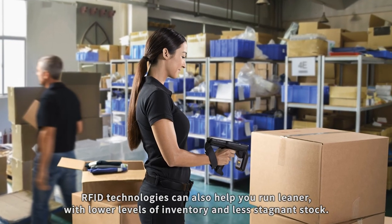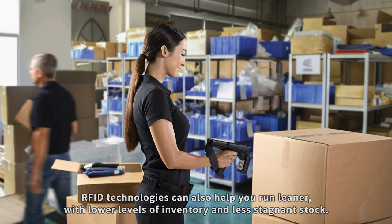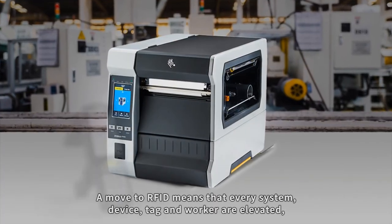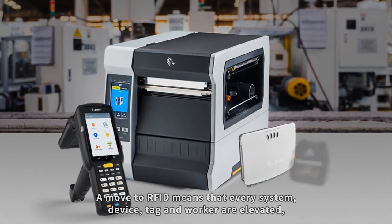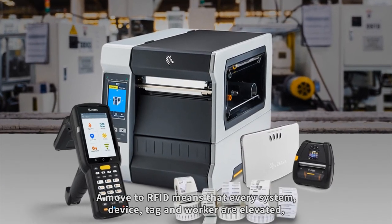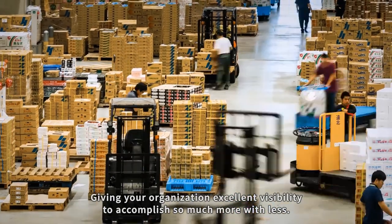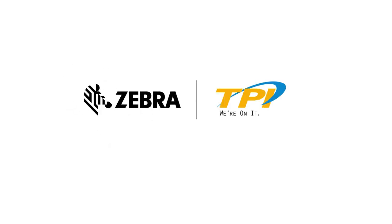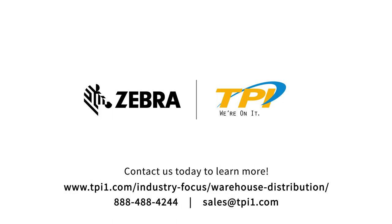RFID technologies can also help you run leaner with lower levels of inventory and less stagnant stock. A move to RFID means that every system, device, tag and worker are elevated, giving your organization excellent visibility to accomplish so much more with less. For more information about Zebra's RFID technologies for warehousing, contact us today.